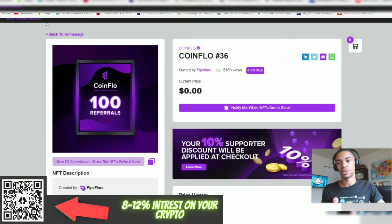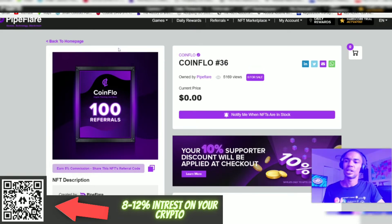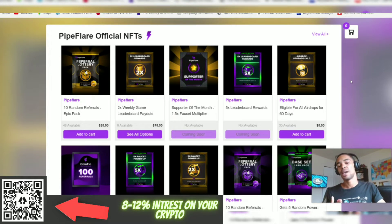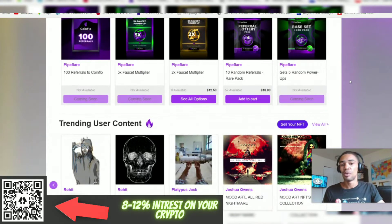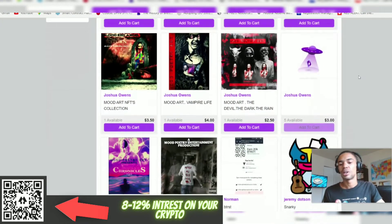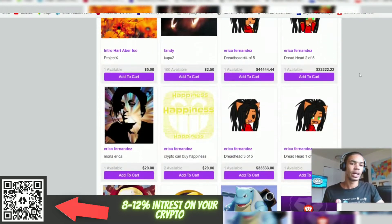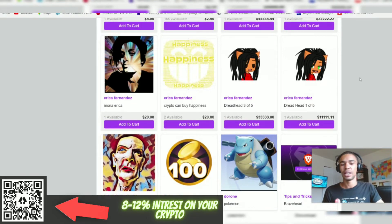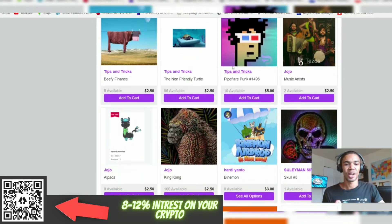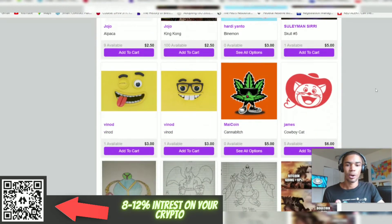That will help you earn more Flare tokens. Remember, Flare has not hit an exchange yet — all these Flare tokens are within the system right now. As the system grows, this is a very good opportunity to be stacking up on PipeFlare tokens. I'm currently staking and haven't purchased any of these NFTs yet, but I've been watching them unfold. There's also a new user content section where people can post their own NFTs — it's fairly new, so I'm being patient and letting it develop.